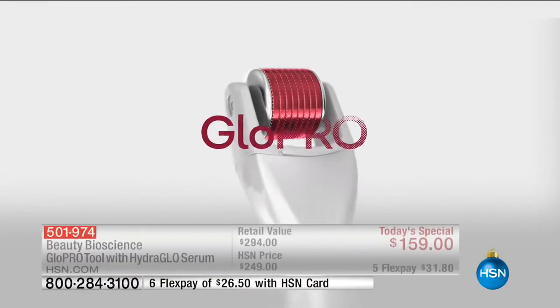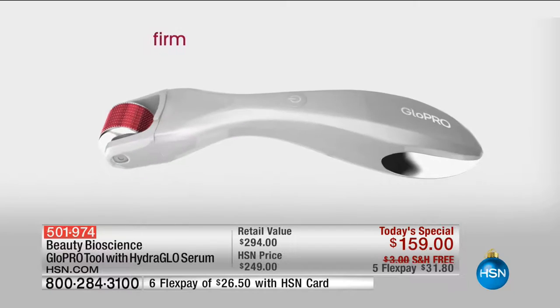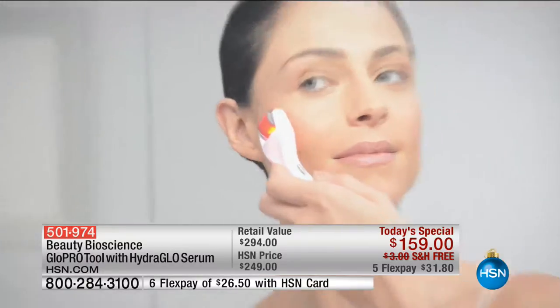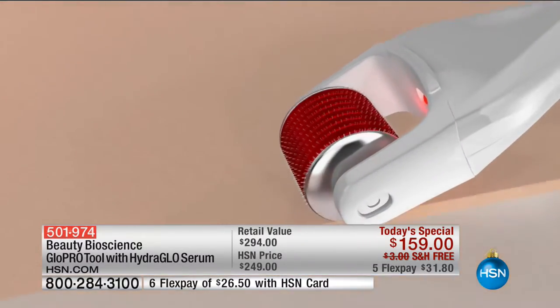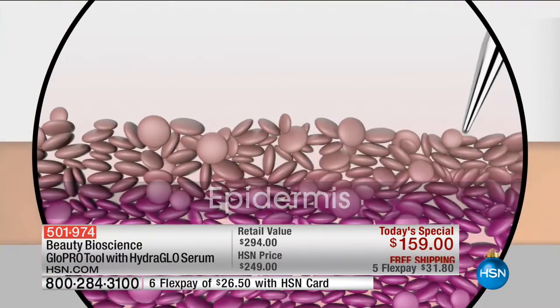I want to show you this incredible animation and images that walk you through this technology that has taken the world by storm. My father invented this looking at himself in the mirror — he said, why does my skin look five to ten years younger than my wife's? It's because I shave every day. I'm creating micro-rejuvenation to my skin every single day through that exfoliation process. This firms, smooths, and rejuvenates the skin. It's like aerating your garden — nothing else penetrates with that vertical exfoliation.